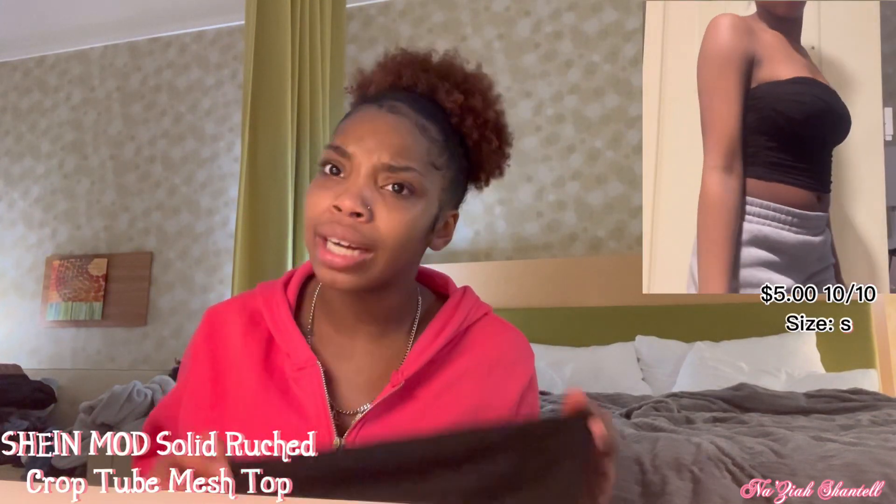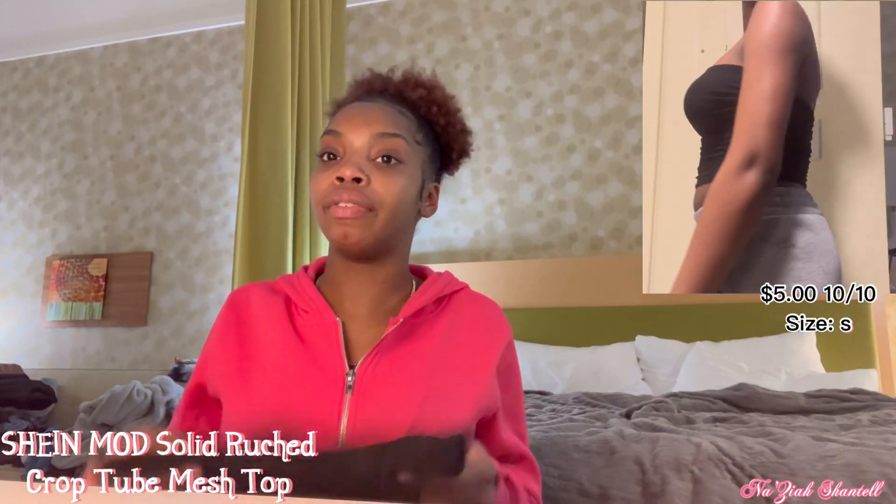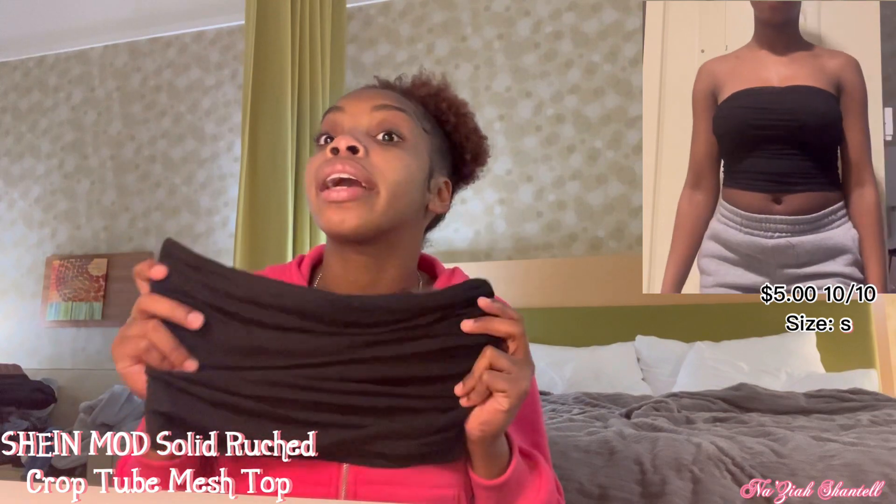Next, this crop top is actually very cropped but it is a tube top. I got a size bigger because of my chest size and because I knew it was going to be short. It fits — it definitely fits — but why is it so short? Also, talking about gray — my booty in these gray sweatpants, it eats every time.